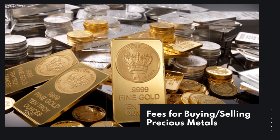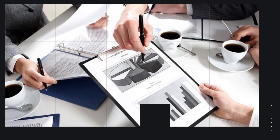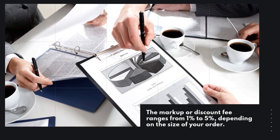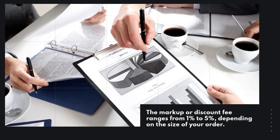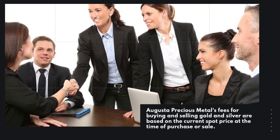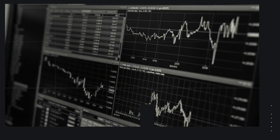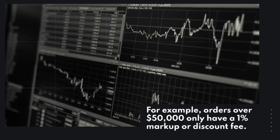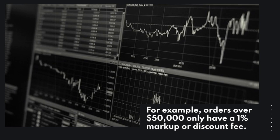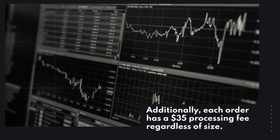Fees for buying and selling precious metals. The markup or discount fee ranges from 1% to 5%, depending on the size of your order. Augusta Precious Metals fees for buying and selling gold and silver are based on the current spot price at the time of purchase or sale. For example, orders over $50,000 only have a 1% markup or discount fee. Additionally, each order has a $35 processing fee regardless of size.